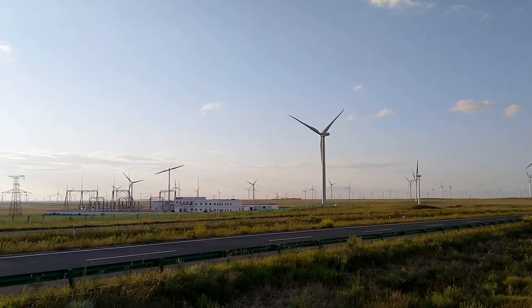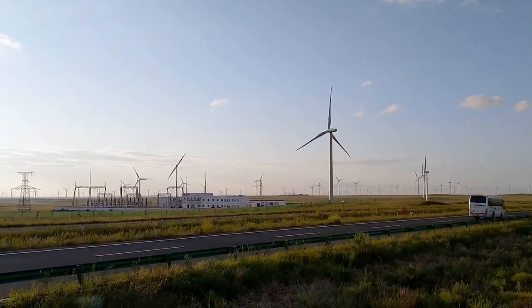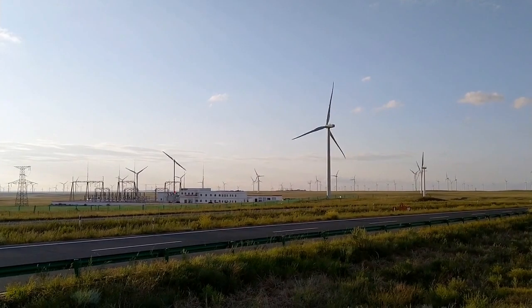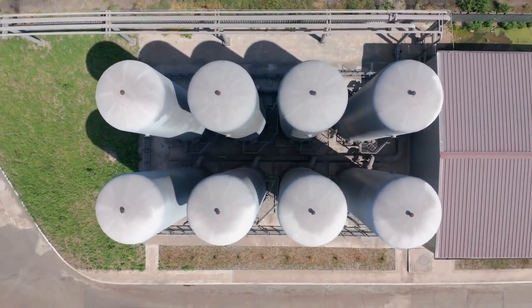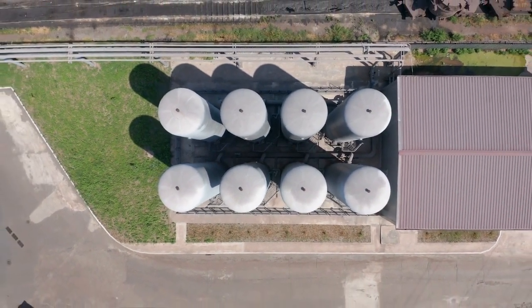Wind power is another renewable energy source that can be used to power electrolyzers. Wind turbines generate electricity, which can then be used to run electrolyzers and produce green hydrogen gas.